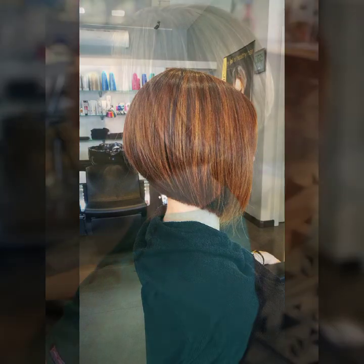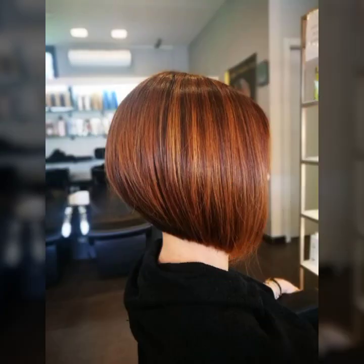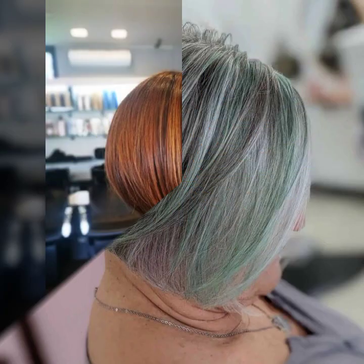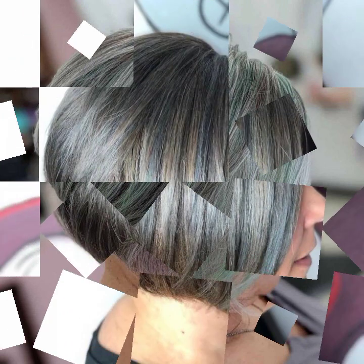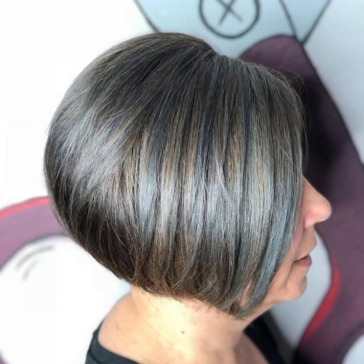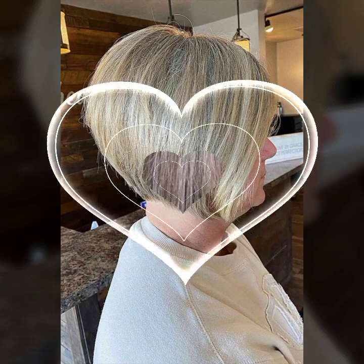So let's get to our video. Today I'm going to share with you very impressive, beautiful, fantastic, and stylish stacked bob haircut ideas and hair styling ideas.